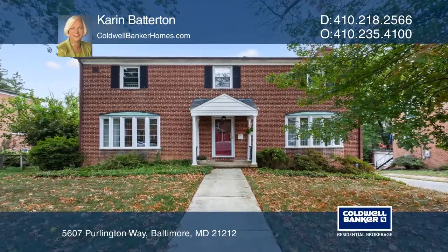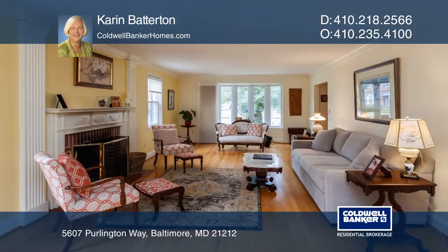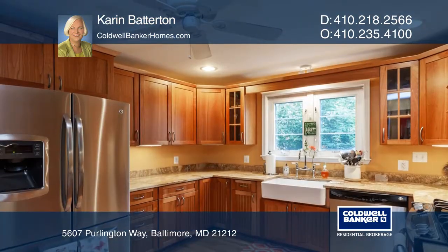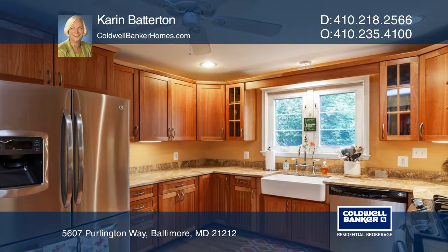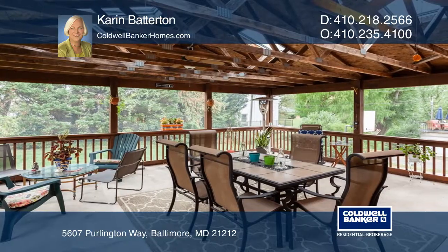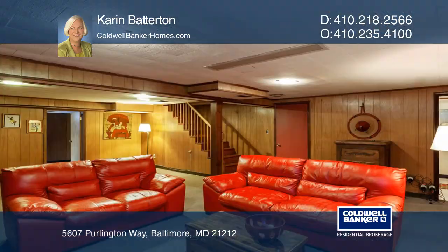This all brick home has four bedrooms, two full and two half baths. Features include an oversized living room, first floor family room, an eating kitchen, a huge screen porch, a lower level family room with an office or fifth bedroom scenario, and a two car attached garage.